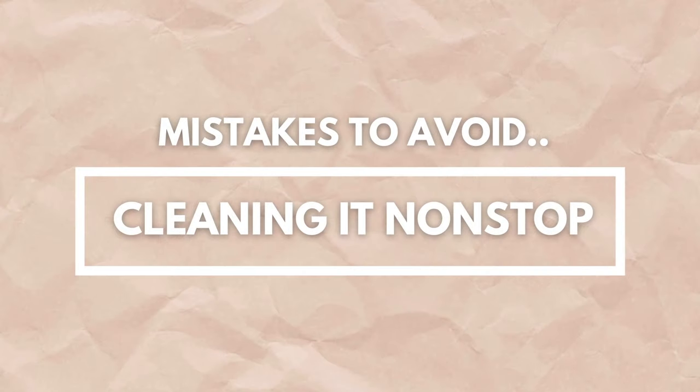The first mistake to avoid is cleaning it non-stop. When I first got my piercing in the summer of 2018 in July, I was cleaning it constantly — like 10 to 15 times a day. Not cleaning it is bad, but cleaning it too much is also bad. You should clean it two to three times a day, rotating it but not moving it too much, making sure the soap enters both holes. Use antibacterial soap — not the extra-scented fancy ones — and only two to three times a day, because over-cleaning can lead to infections and keloids.